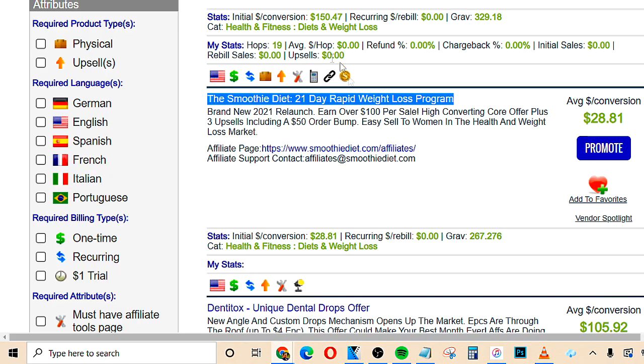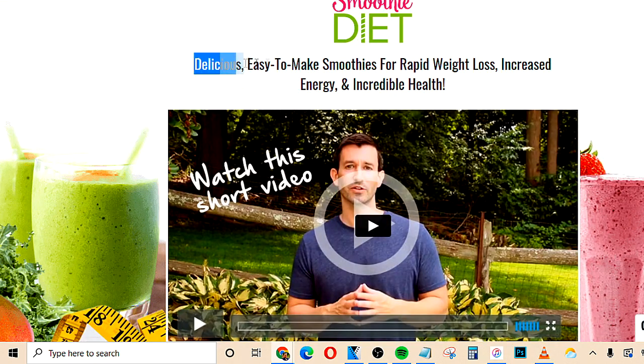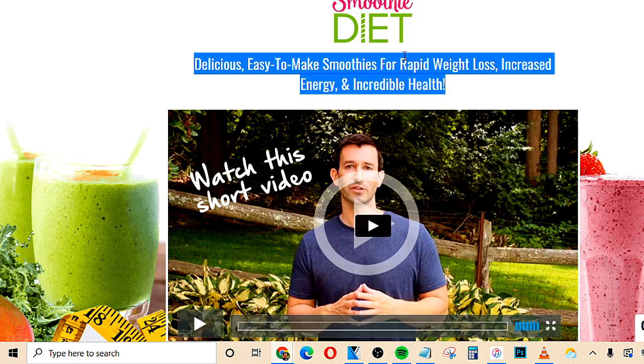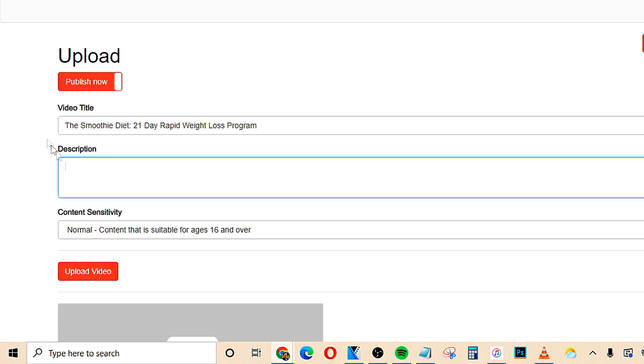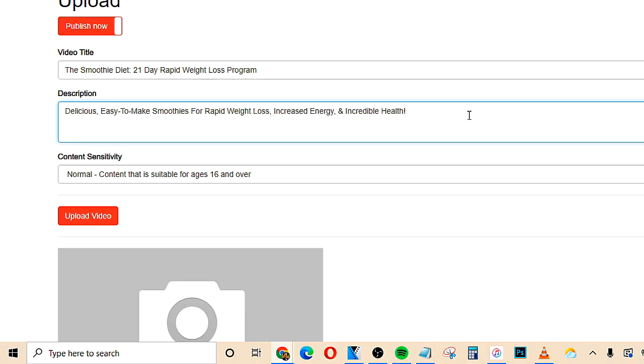We want to go back to ClickBank and open the affiliate sales page link. We want to look on there and copy whatever text is on the page as a headline, then go back to the description and paste that in. Now that's the description of our video. Next, you want to press enter a couple of spaces down and then do a call to action, something like 'Click here to learn more info.'